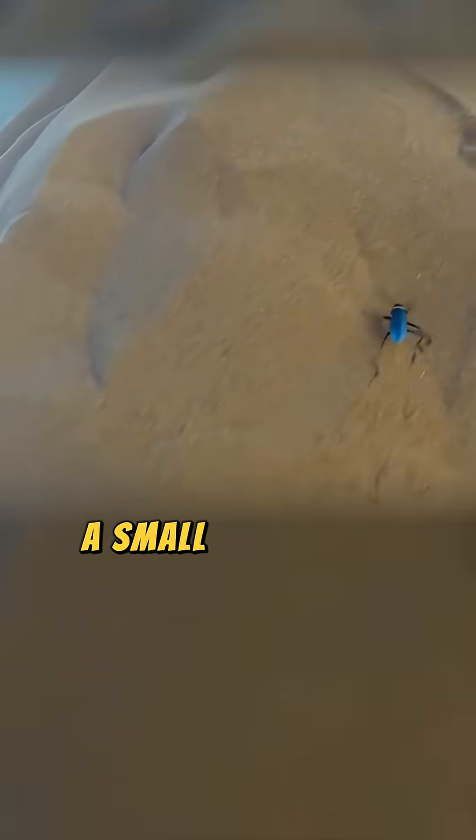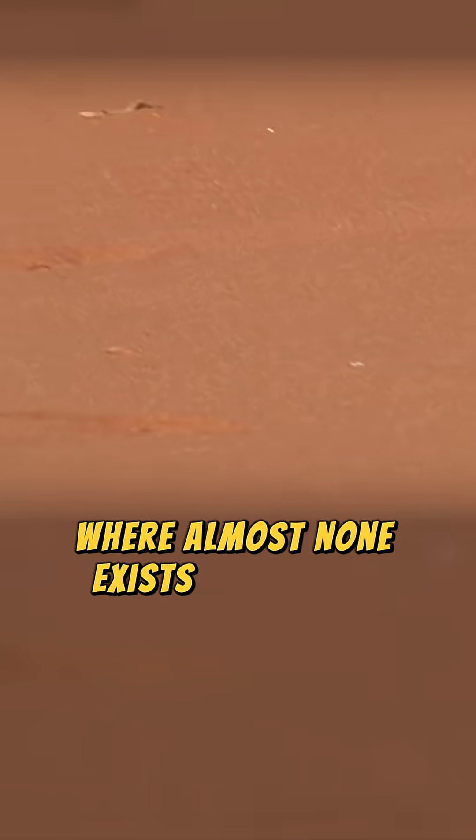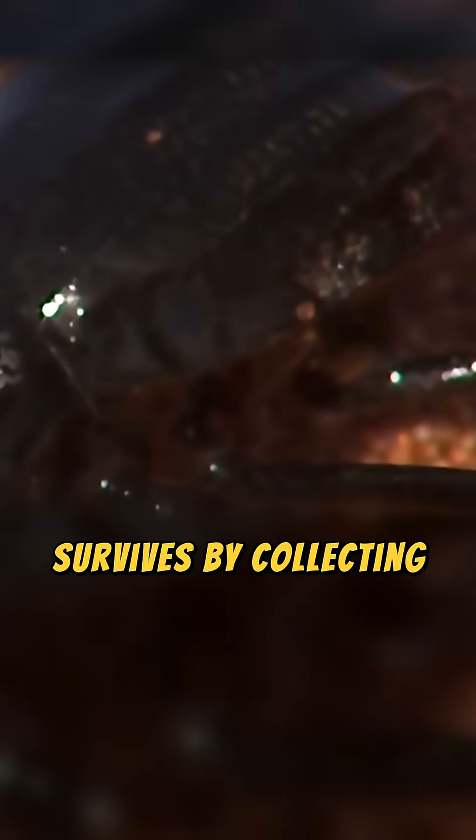Deep in the Namib Desert, a small beetle has mastered the art of harvesting water where almost none exists. The Namib Desert beetle, known scientifically as Stenocara gracilipes, survives by collecting moisture from fog that rolls across the dunes.